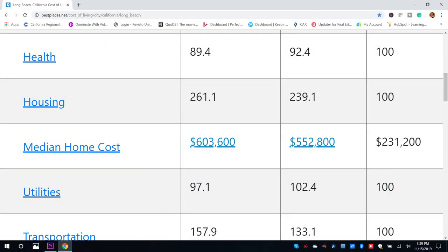So let's get started with the big question in the room. The housing prices are what makes Long Beach, California more expensive to live in than compared to the national average. The national average for a median price home is $231,200. The California average is $552,800, whereas the Long Beach median price home average is $603,600. Long Beach is almost triple the United States average for housing.